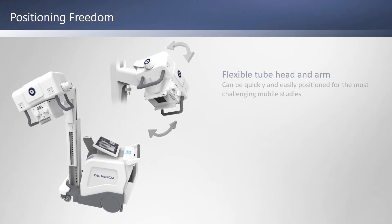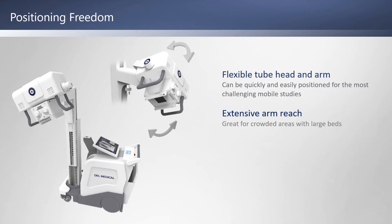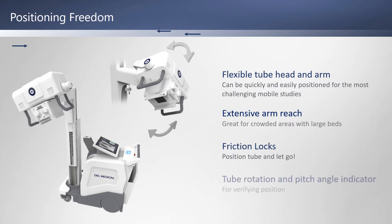The MDR's flexible tube head and extended arm reach make it easy to position for challenging studies, especially in crowded areas with large beds. Friction locks allow you to position the tube and just let it go, and tube rotation and pitch angle indicators help you verify your position.